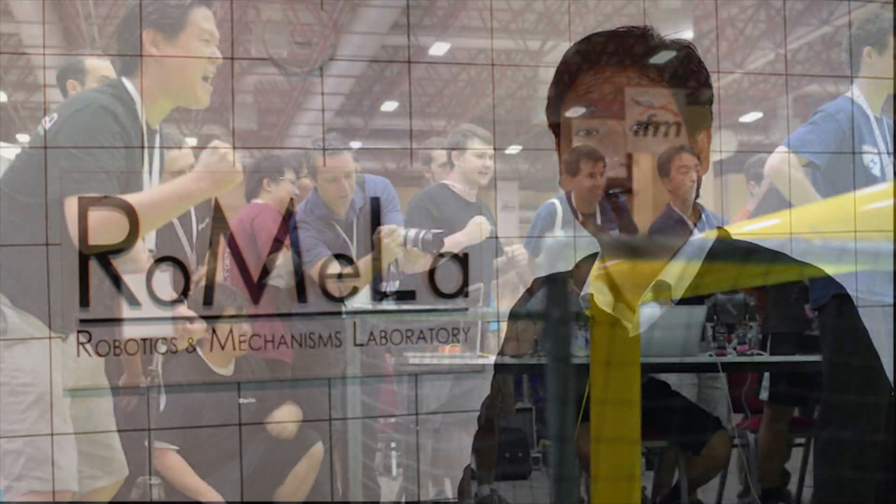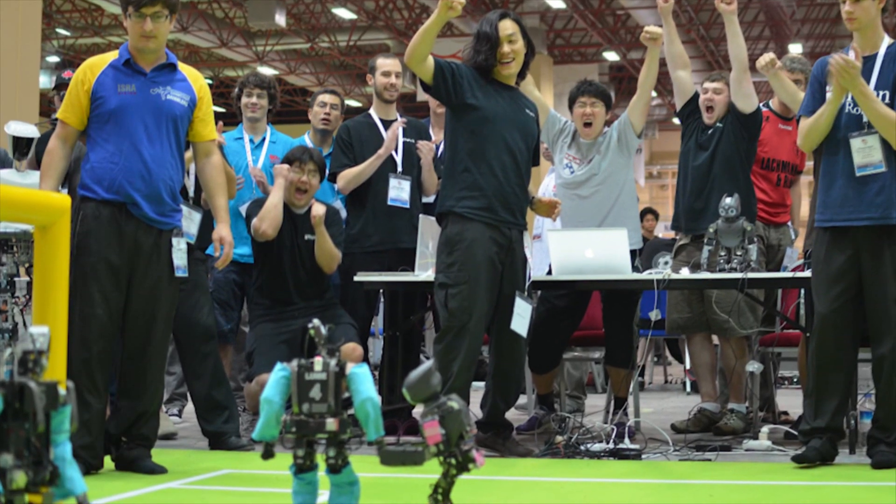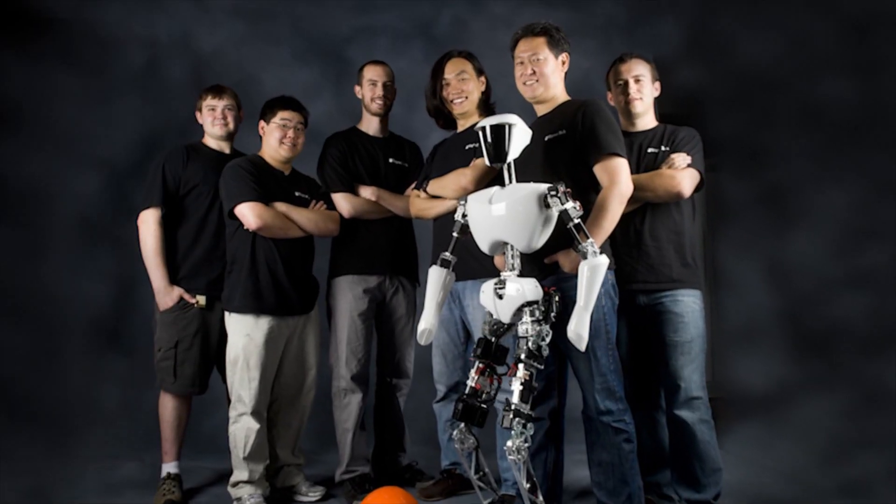We use these robots for many things — for research and education — but we also won RoboCup. It's an international autonomous robot soccer competition, and for the first time we brought the Louis Vuitton Cup trophy to the United States.